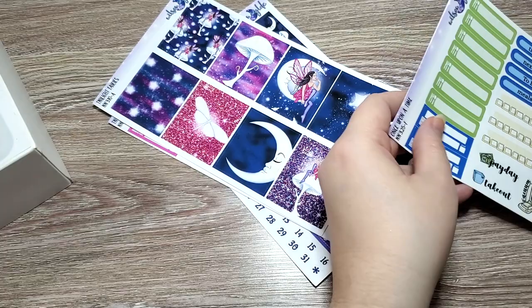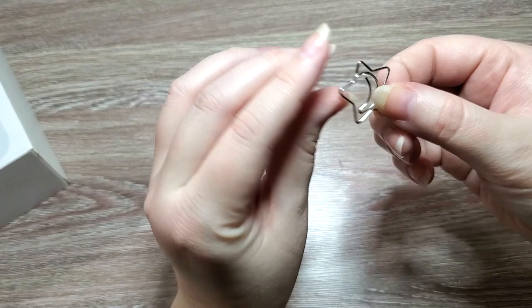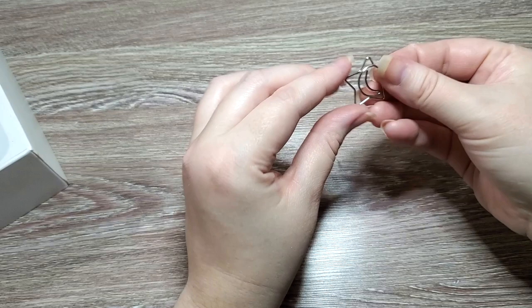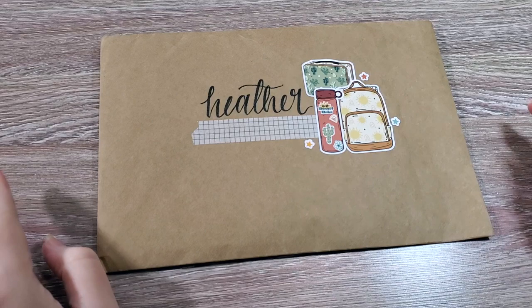That was really everything I got from Wilson Wild. She had everything clipped together in the package with this amazing star and moon silver paper clip — I've never seen anything like it. It's super cute, so yay paper clips!